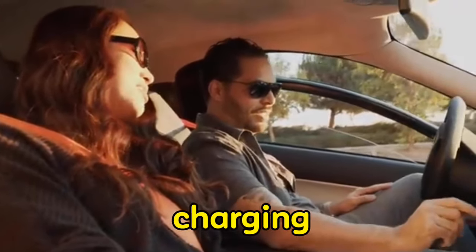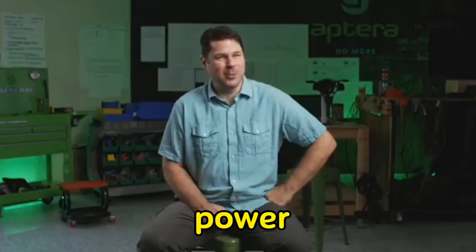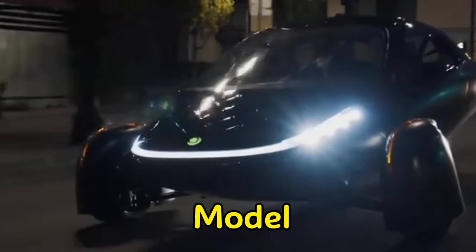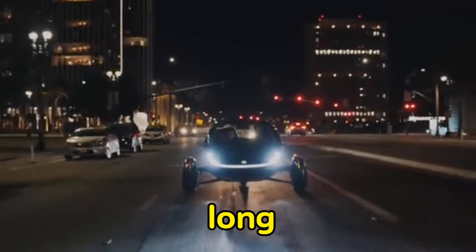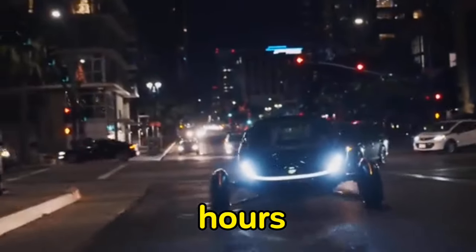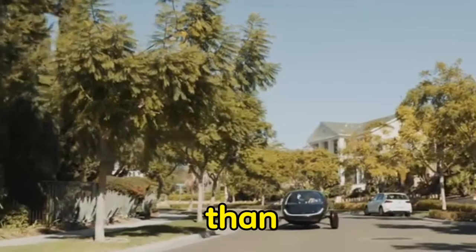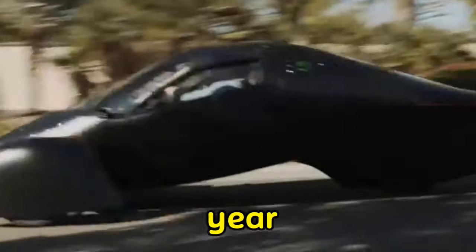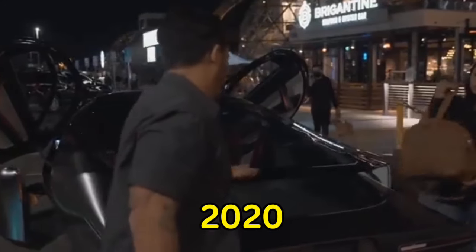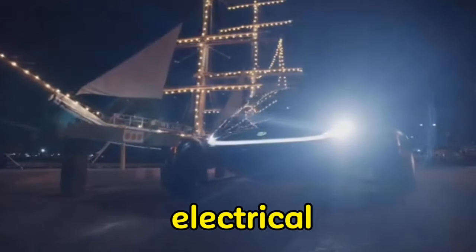Electric vehicle charging typically takes place during the night, which is considered off-peak hours for power usage, and this helps to reduce or flatten the strain on the grid. Assuming the EPA combined energy consumption of the Tesla Model Y long-range AWD version is 122 MPGe, equivalent to 276 watt-hours per mile including charging losses, it appears that 2,363 kilowatt hours would be sufficient for more than 8,500 miles in a single year — mileage that does not appear exceptionally high, yet matches the 2020 average.